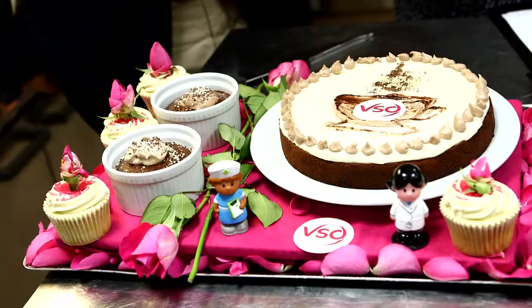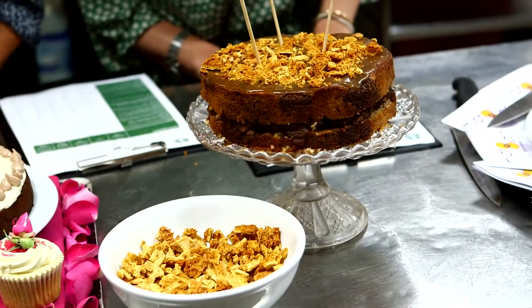The winner of Starbucks Cake Off 2014 is... You can cut the tension with a knife.